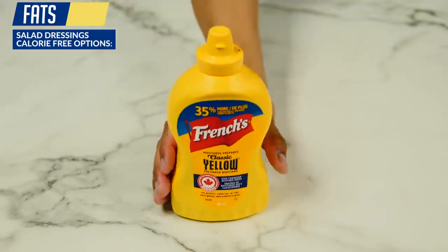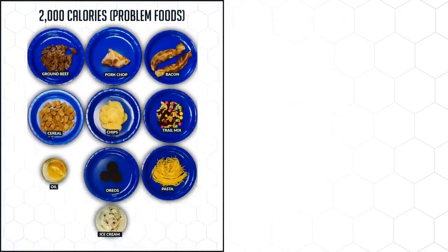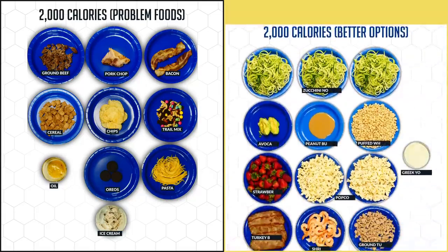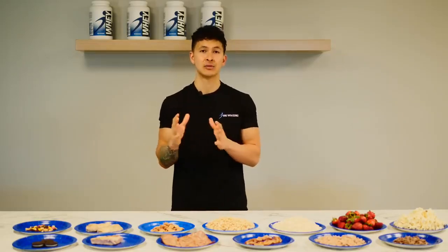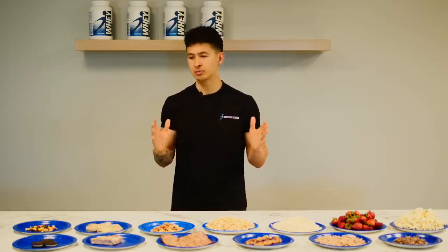Some almost calorie-free dressing options include mustard, lemon or lime juice, or rice vinegar. To wrap everything up, here is what 2,000 calories — a full day's worth for many — looks like with the more calorie-dense options, versus what 2,000 calories looks like with the calorie-friendly food swaps we just went through. You can see how much more food you're able to eat and how much easier it would be to suppress hunger and adhere to your diet by making smarter food choices. You can also see how easy it is to sabotage your progress by letting loose on the weekends and unknowingly consuming thousands of additional calories from calorie-dense foods.